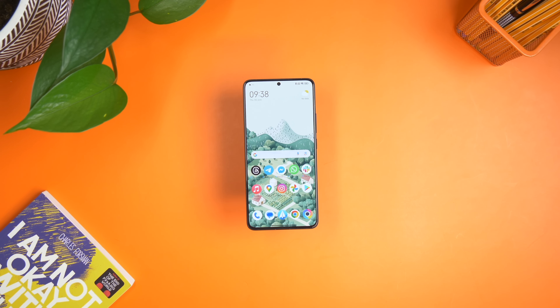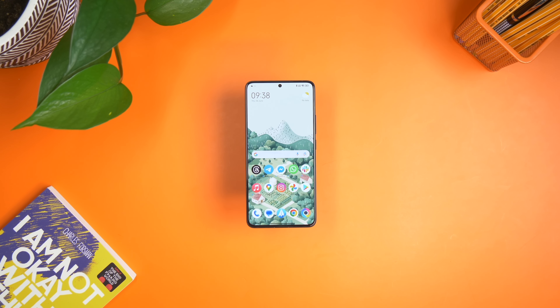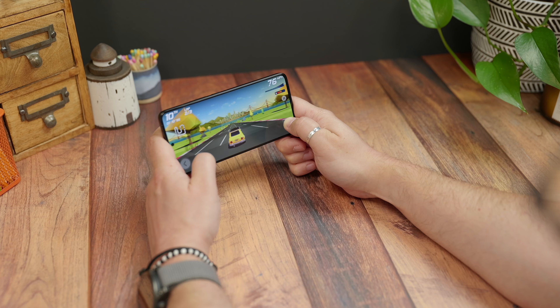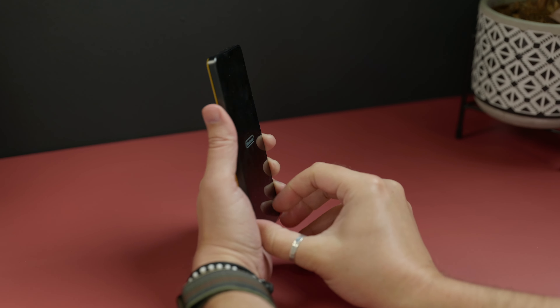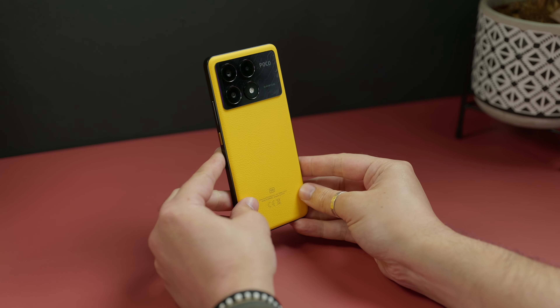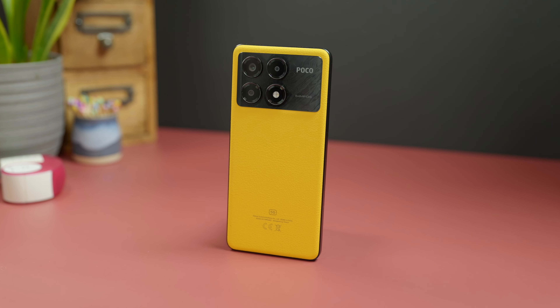So is the F6 Pro worth the extra money? Well, that depends. On balance, as a complete package, it is definitely the better phone, and it would be the one I'd pick purely for the extra quality in the display, the faster charging and the better camera systems. However, if you don't care too much about cameras and just want performance and a big screen, you're not sacrificing too much by going with the X6 Pro, as long as you're happy with a plastic phone.